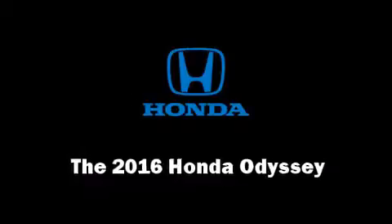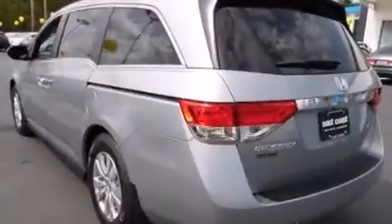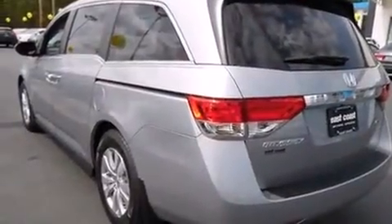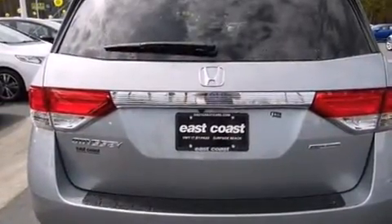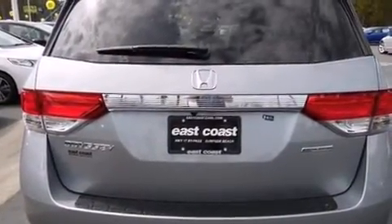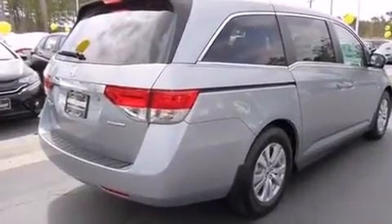The 2016 Honda Odyssey — this eight-passenger van offers the latest in technological innovation and style. Smooth gear shifts are achieved thanks to the 3.5 liter six-cylinder engine, and for added security, dynamic stability control supplements the drivetrain.